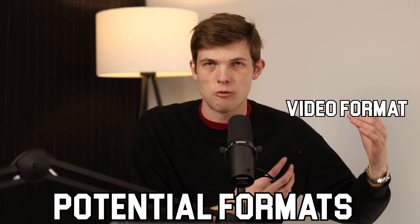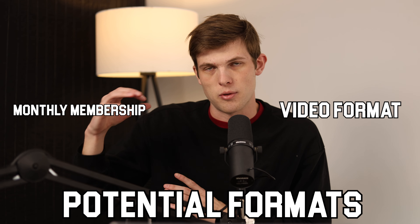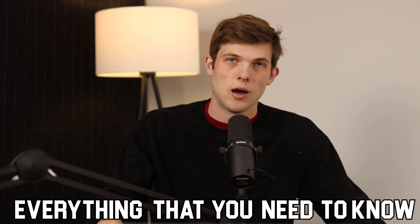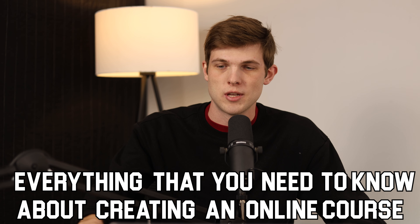Do you want to launch a video formatted course? Should you launch a monthly membership? We're going to look at different pricing strategies — going with low price, high price — talk about the differences between those two, and also highlight things like the best platforms to launch a course on and really everything you need to know about creating an online course that's going to make you the most money possible and have happy customers.